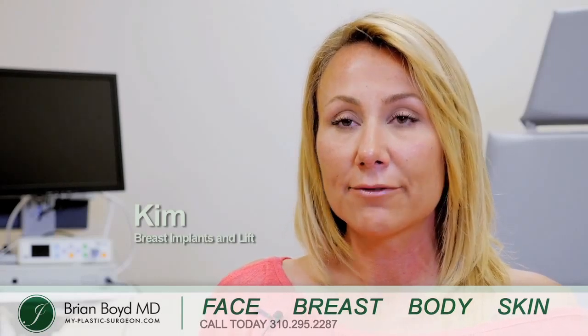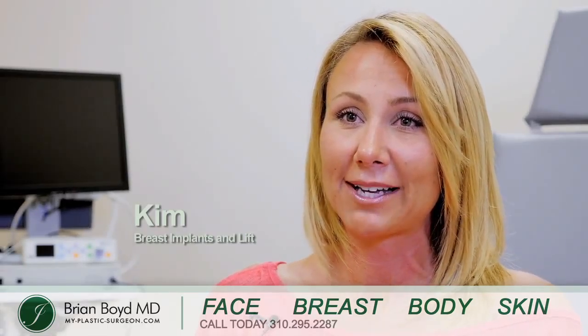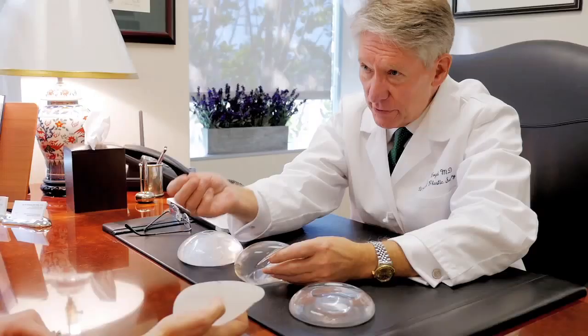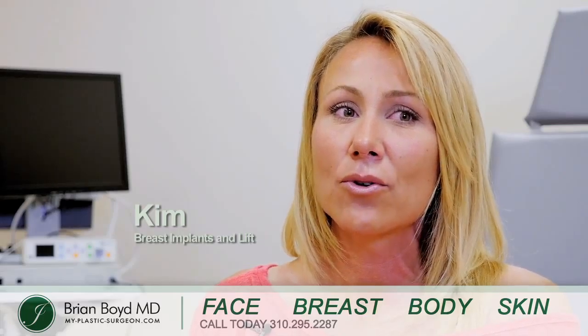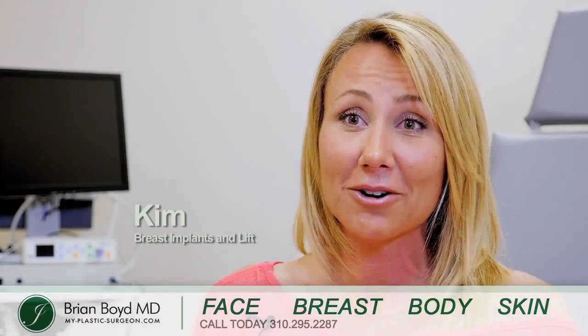My breasts after children sagged, and it was uncomfortable. I didn't like the feeling of it — it weighed down and I didn't like the skin-to-skin contact I had underneath. I did the breast implants with the breast lift, and a month out, I can't believe the incisions — I hardly have any. I don't know why I was so frightened of it before. Now I have perky breasts that I think are great.